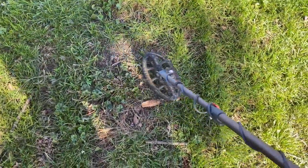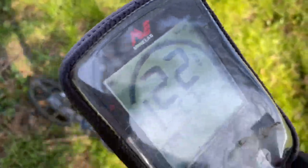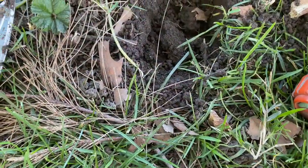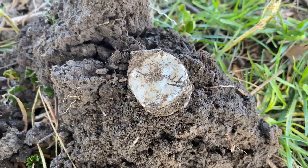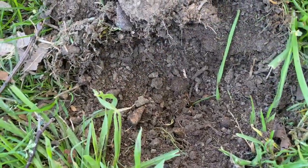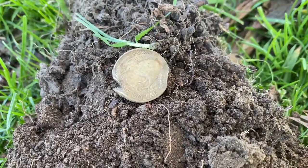Got a good target here — pretty solid 22. Get that opened up, bring me back in. Flip the plug over and unfortunately it's a bottle cap. This one's a little strange: got an 18, but it's a one dollar coin.